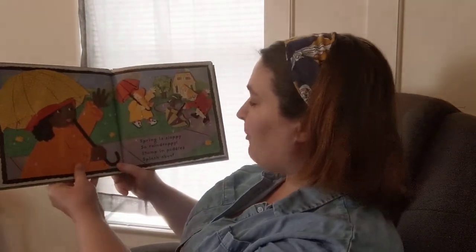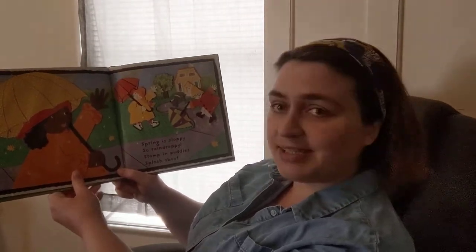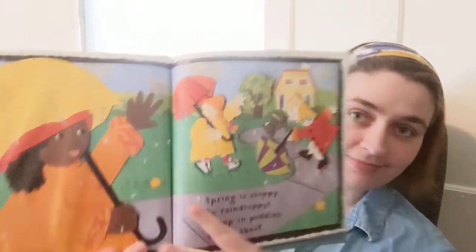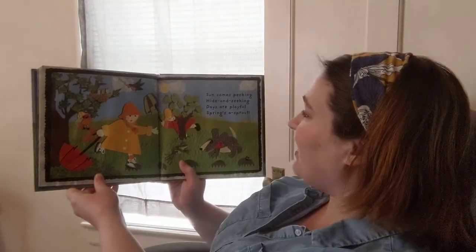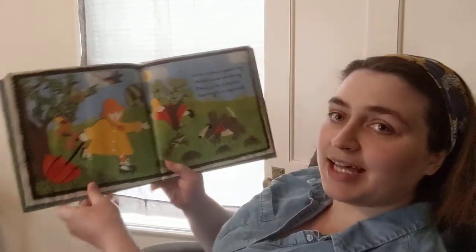Spring is sloppy, so raindroppy. Stomp in puddles, splash about. Sun comes peeking, hide and seeking. Days are playful, spring's a sprout.